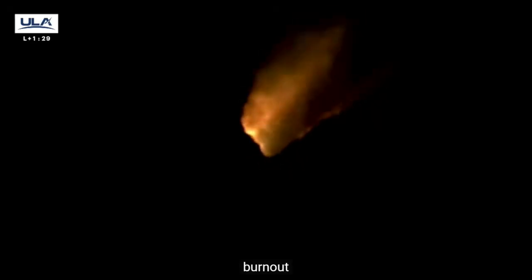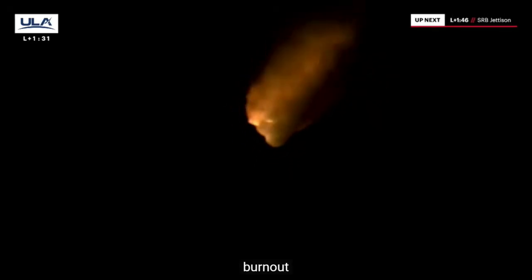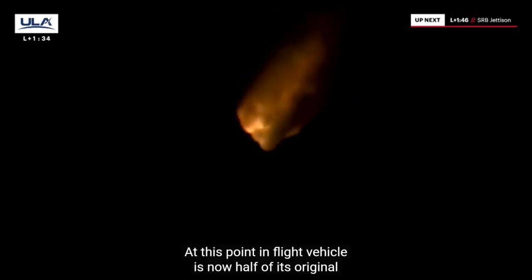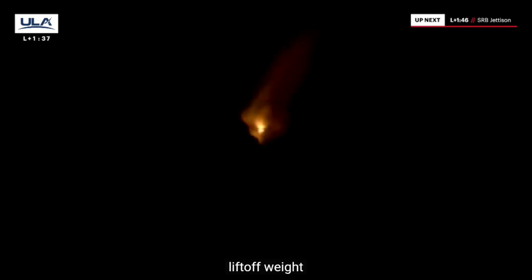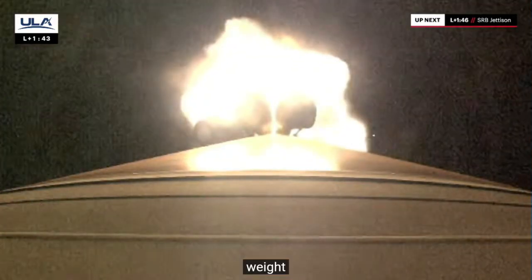At this point in flight, the vehicle is now half of its original liftoff weight. And we have good indication of burnout on all five SRBs. Vehicle's throttling back up to full power.